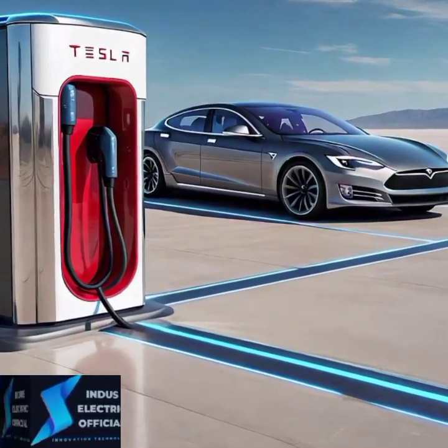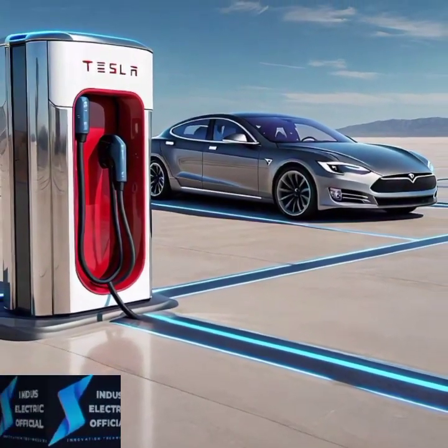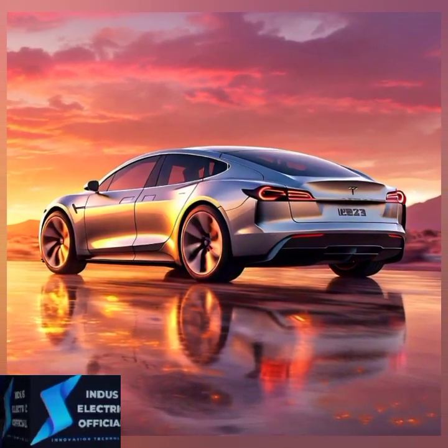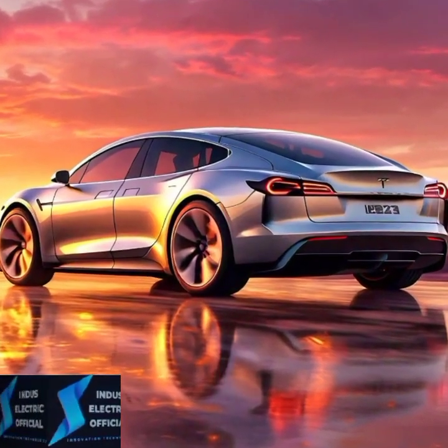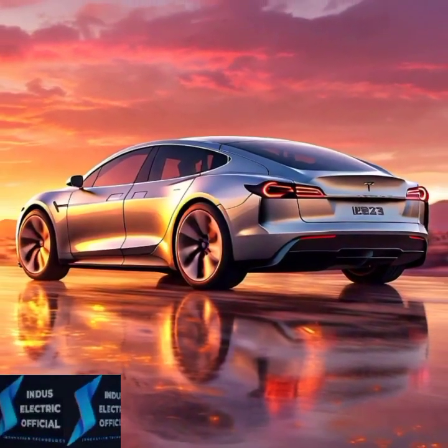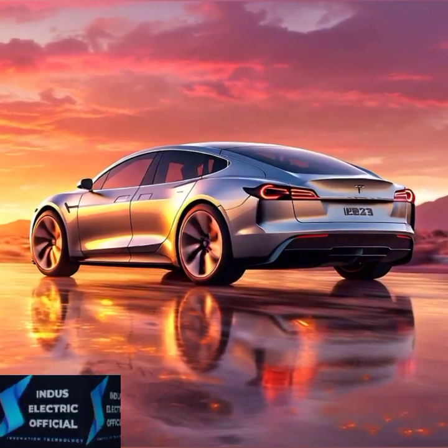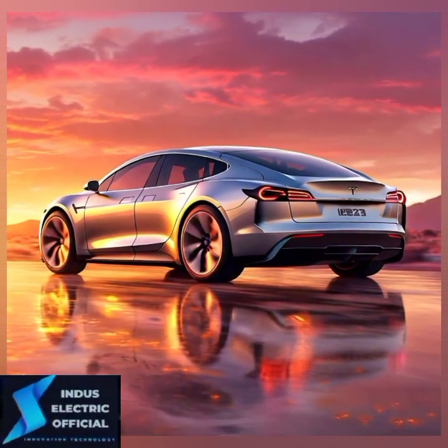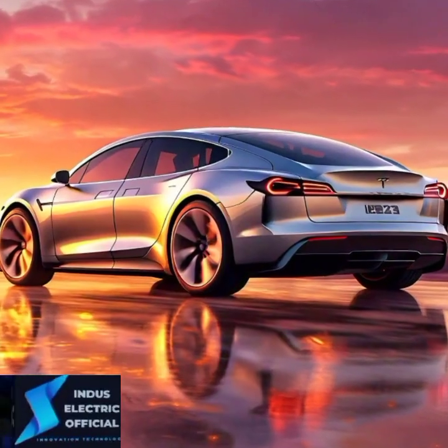So what is the price for all these innovations? The 2024 Model S starts at an affordable price, with the Plaid model at a premium price. But what you are getting is cutting-edge technology, unparalleled performance, and the prestige of driving a Tesla.